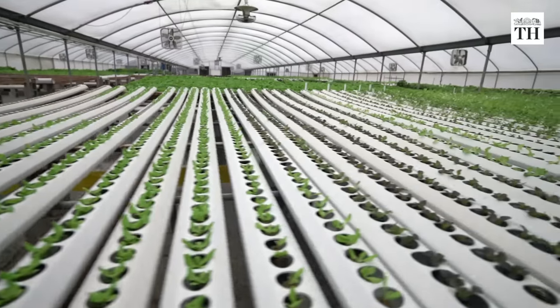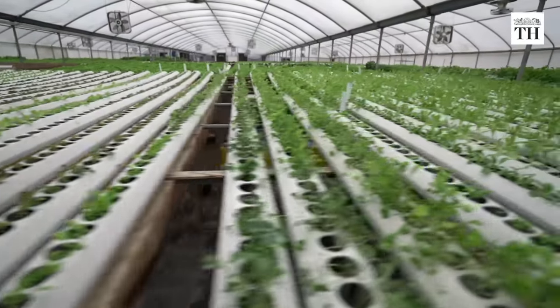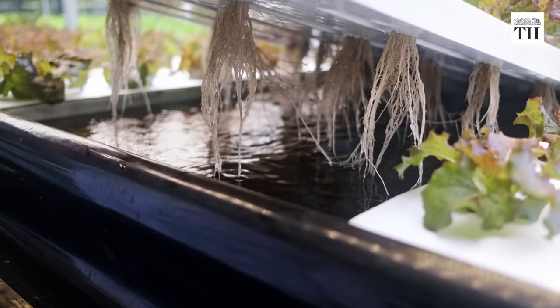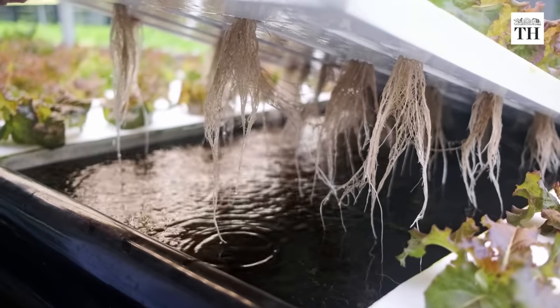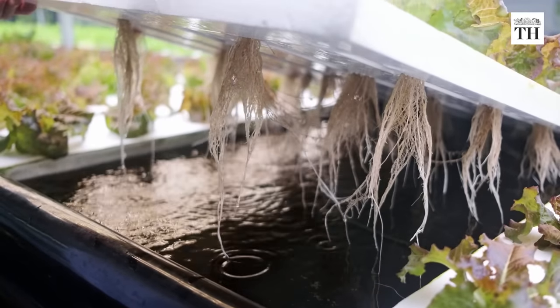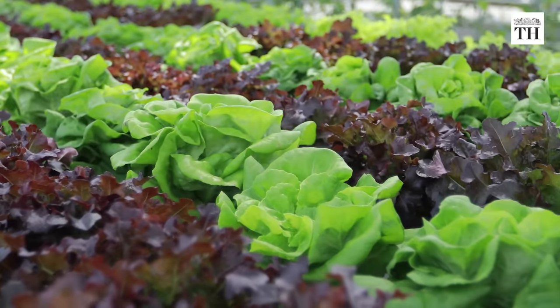Since plants are being provided with required nutrients directly to their roots through water, nutrients are dissolved in this water that surrounds the roots, so plants have easier access to the nutrition they need. Many different civilizations have utilized hydroponic growing techniques throughout history.